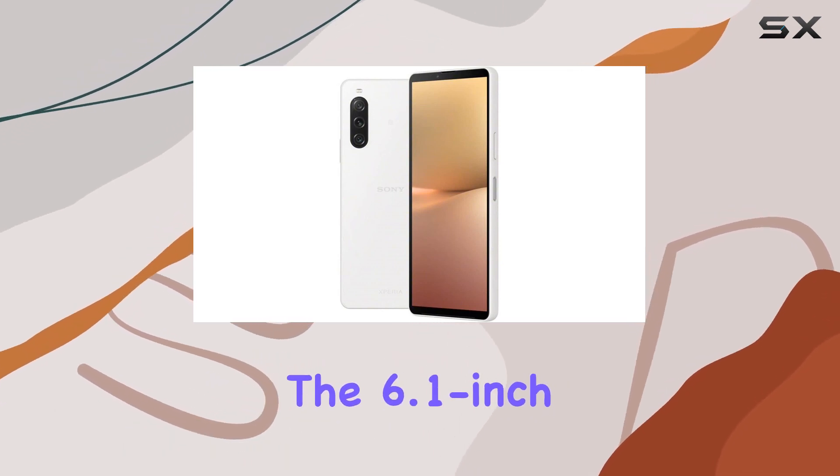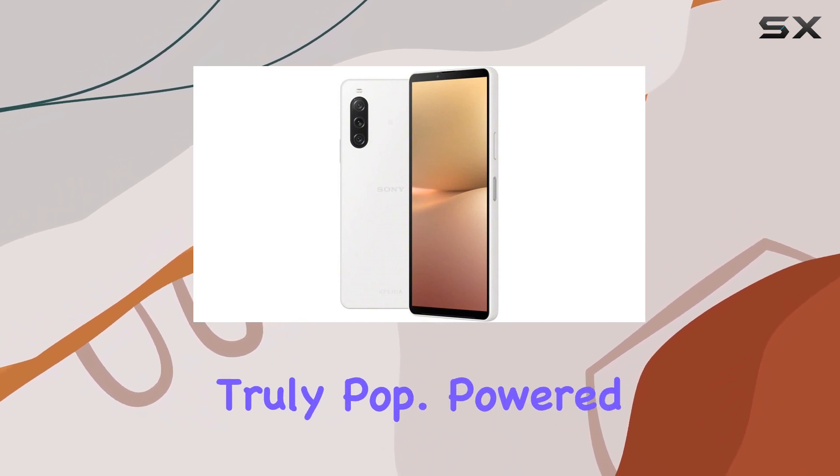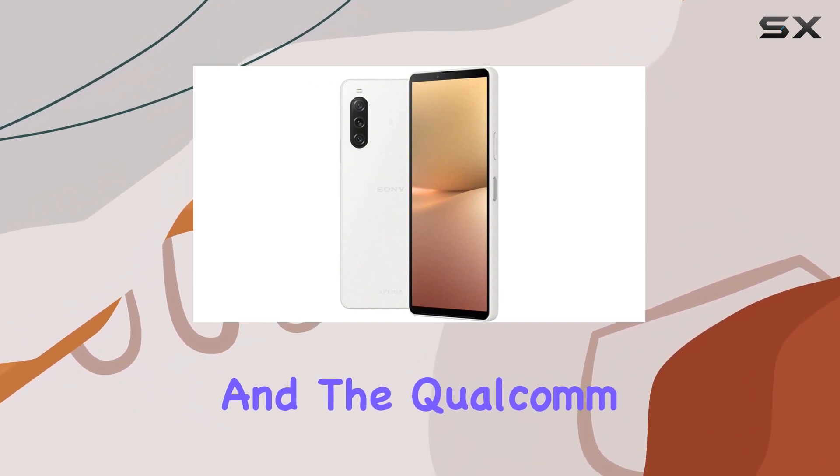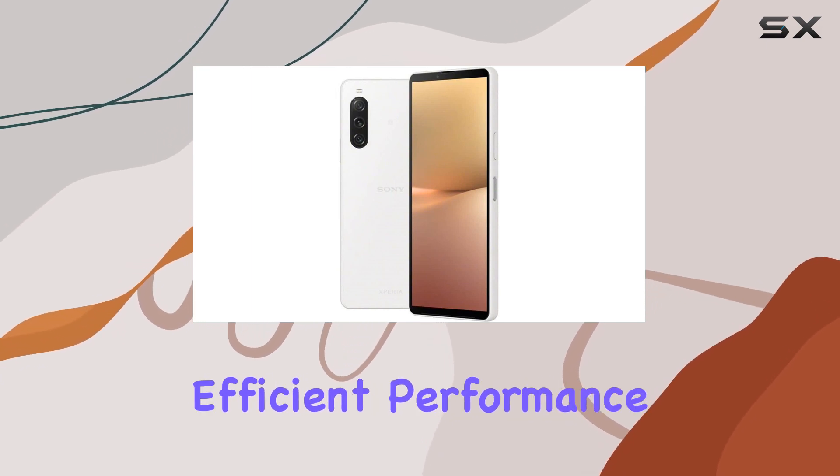The 6.1-inch OLED display with HDR support delivers vibrant visuals, making your content truly pop. Powered by Android 13 and the Qualcomm Snapdragon 695 5G chipset, this phone promises efficient performance.